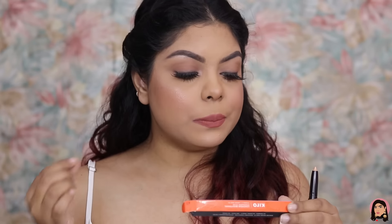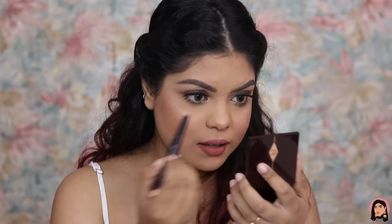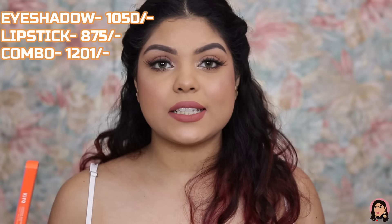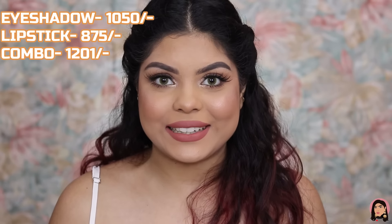The eyeshadow stick is buildable, blendable, lightweight, long wear, water resistant, and crease proof. I tried it on my inner corner as a highlight — I love the color, it's absolutely beautiful. Separately, the eyeshadow stick retails for rupees 1,050 and the liquid lipstick for rupees 875, but I got the combo for rupees 1,201 — an amazing deal.